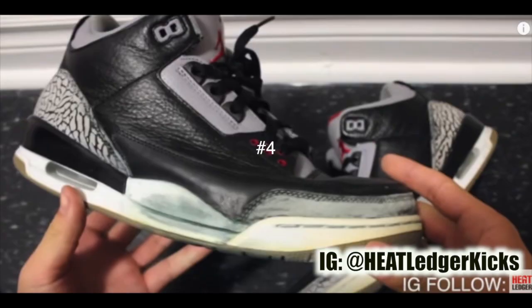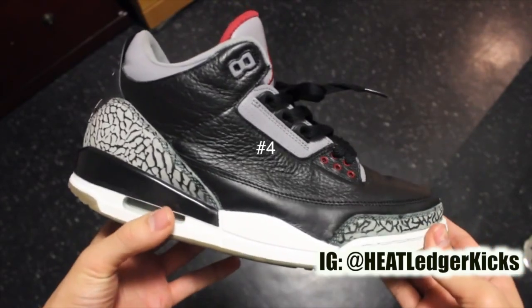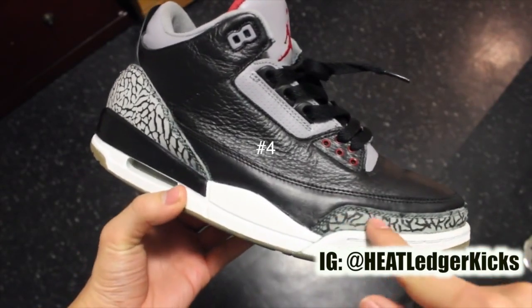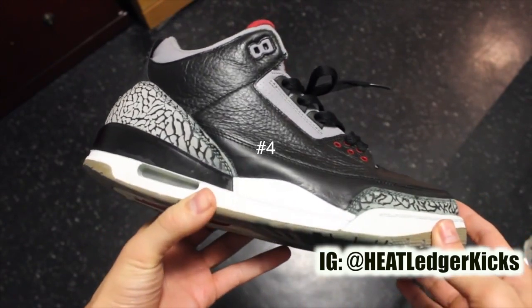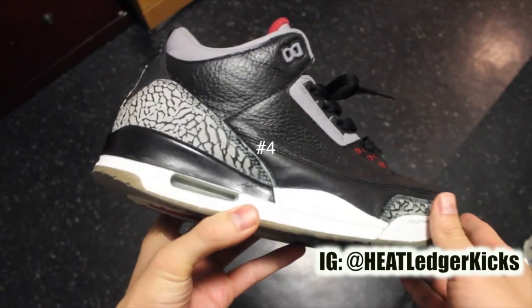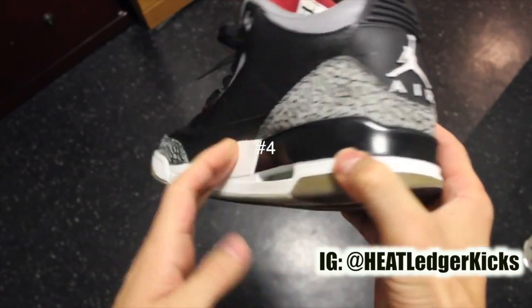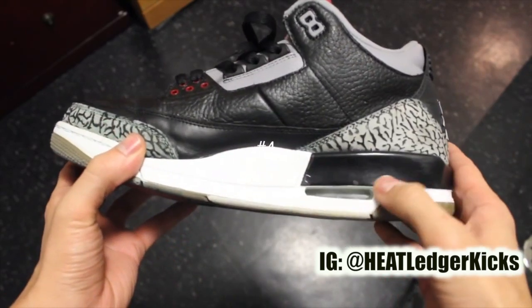Next, you can see these Jordan 3 beaters that I picked up. They were completely beat to hell — midsole cracking, paint flaws, elephant print was missing. And then I just restored them. It took a really long time, but I picked these up originally for $35 Canadian. Super steal in my opinion, had to double up on these. I brought these from the depths of hell back to earth. They are still kind of beat, but great everyday beaters for me. Jordan 3, cement.